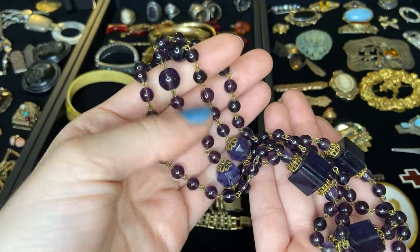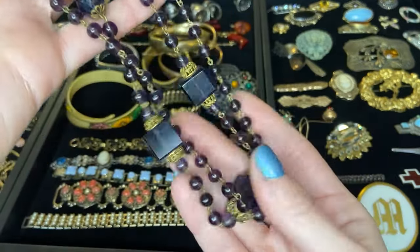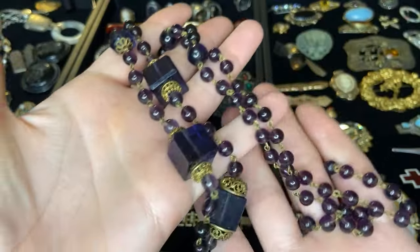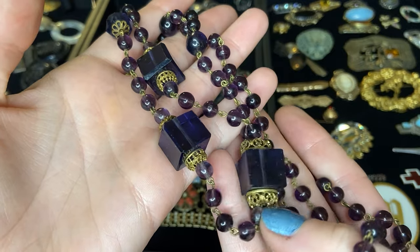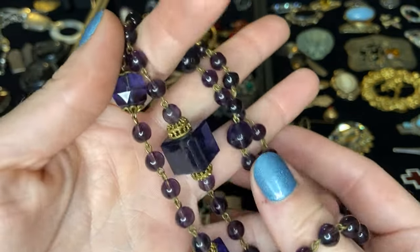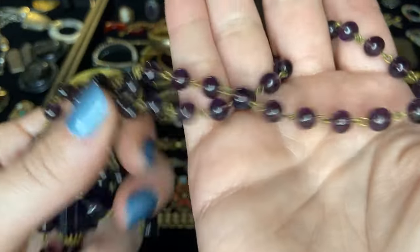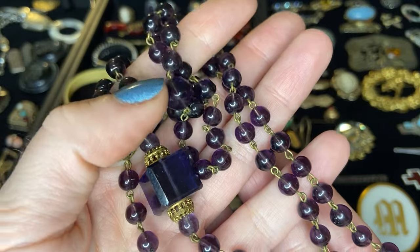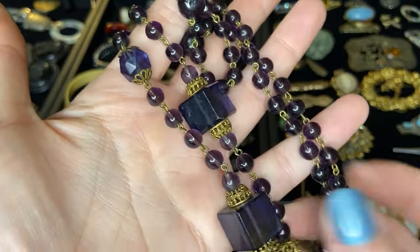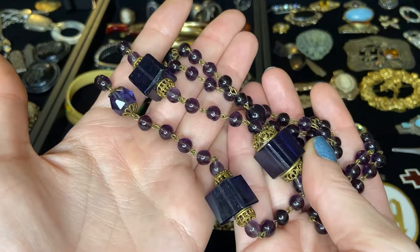Beautiful beautiful amethyst glass — I believe. This is gorgeous. So we have these cube pieces — this is just one really long strand by the way, I just have it doubled up. These beautiful cube pieces with gorgeous gold brass end caps, we have round pieces and then some faceted glass as well. I do think it's glass versus actual amethyst, especially these larger pieces. Beautiful.